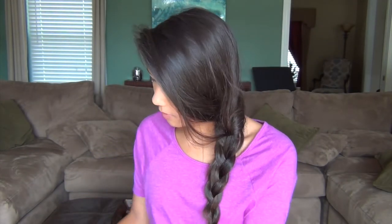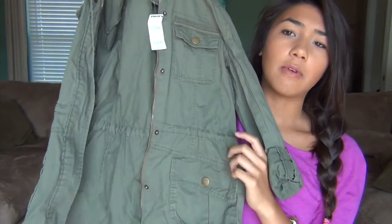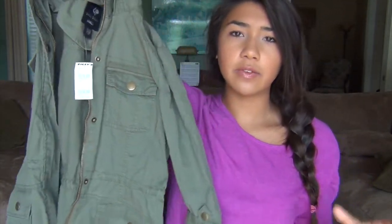From Tilly's I also got a jacket. These have been in style since last season and I really wanted one. It's basically a little army jacket kind of thing. It's actually so cute on and it's really comfortable. It's kind of cinched around the waist area so it gives you a nicer figure — really flattering. I got it in a small and it was $39.99.